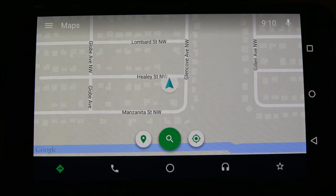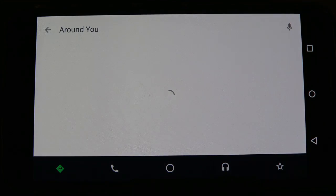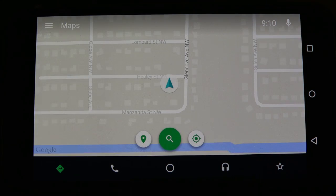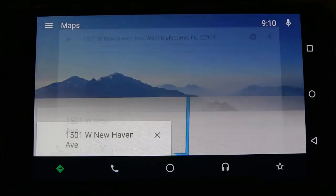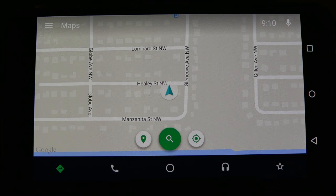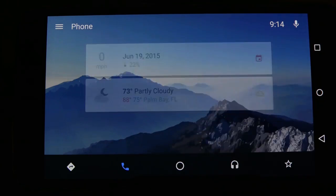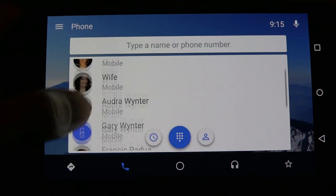Starting off with the navigation icon, Google Maps has been made even easier to use with nice, easy-to-access icons on a simplified interface. Location, GPS, and voice search have all been provided to keep you focused on the road. This isn't anything out of the ordinary that you would find in a relatively new car these days, but this is a great addition to those that don't have navigation standard in their cars. During our testing, the navigation has been working wonderfully with this application.